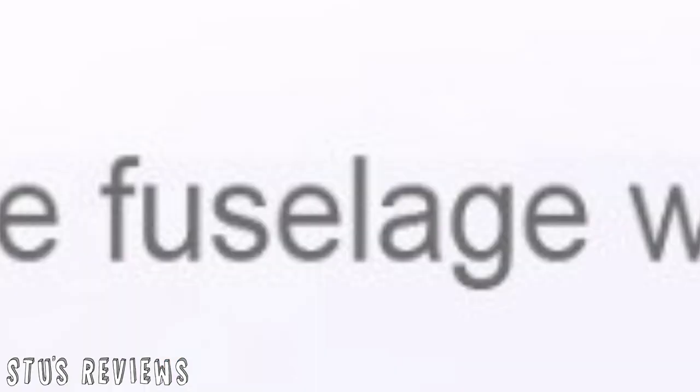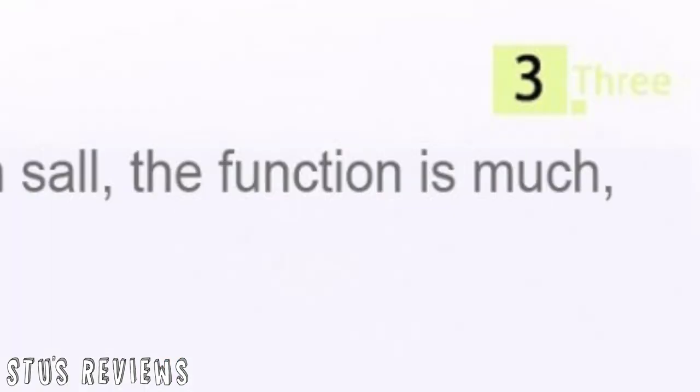Number three: 'The fuselage with soul. The function is much. You are worth it.' Of course we're worth it.